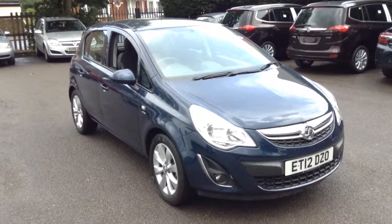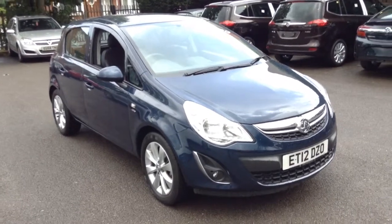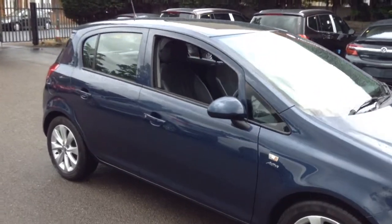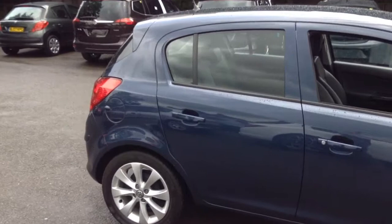Welcome to Tony Le Boy Vauxhall. This is our 2012 1.2 Active 5-door in metallic blue with 16-inch alloy wheels.